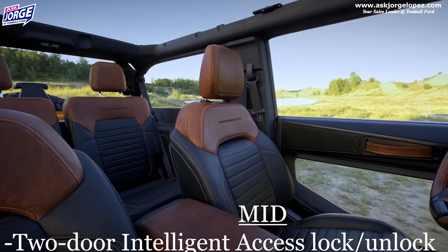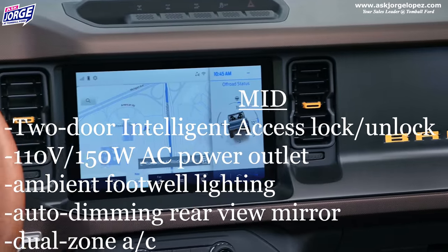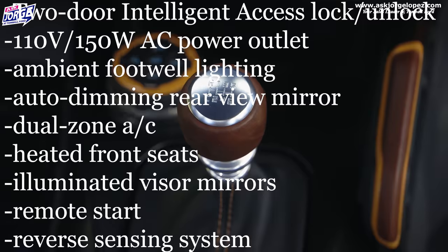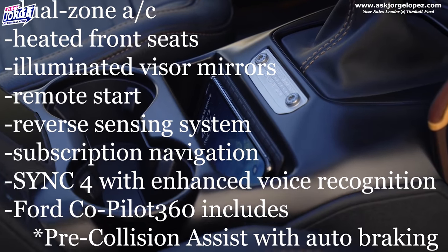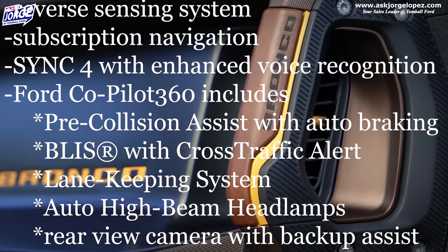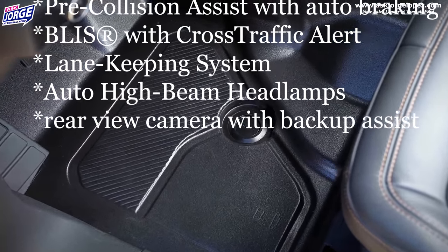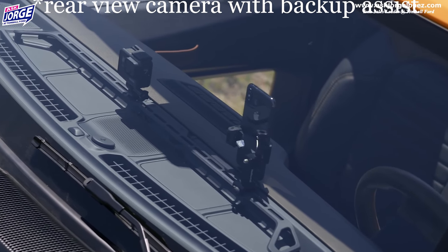You are also able to get a mid package. A mid package brings a lot to the table as far as safety goes. You've got two-door intelligent access with door lock and unlock, which will allow you to lock and unlock your doors just by touching and grabbing the handle. It will also give you AC outlets, ambient lighting, auto-dimming rearview mirror, dual zone climate control, heated front seats, illuminated visor mirrors, remote start, a sensing system in the back, subscription-based navigational software, rear Sync 4, and Ford Co-Pilot 360, which gives you pre-collision assist with automatic emergency braking, blind spot monitoring with cross-traffic alert, lane keeping system, automatic high beams, and a rear camera with backup assist grid lines.